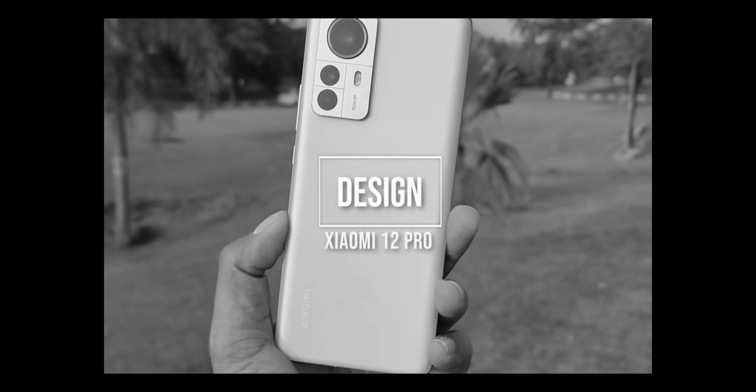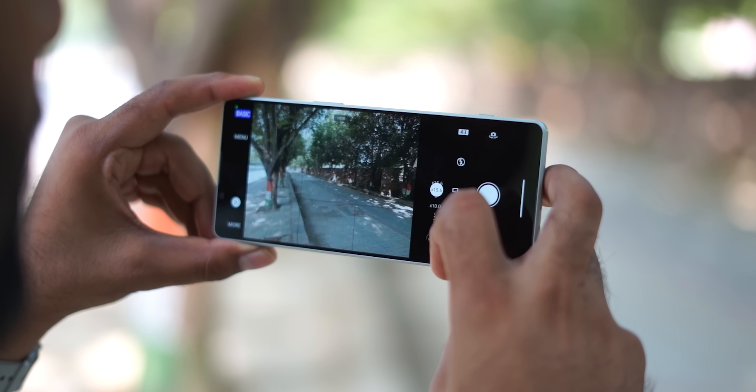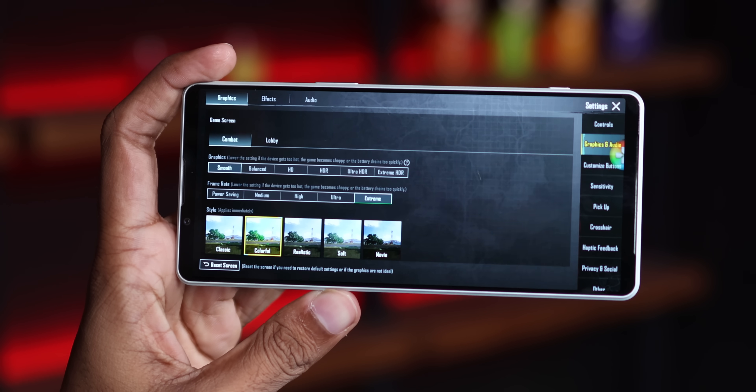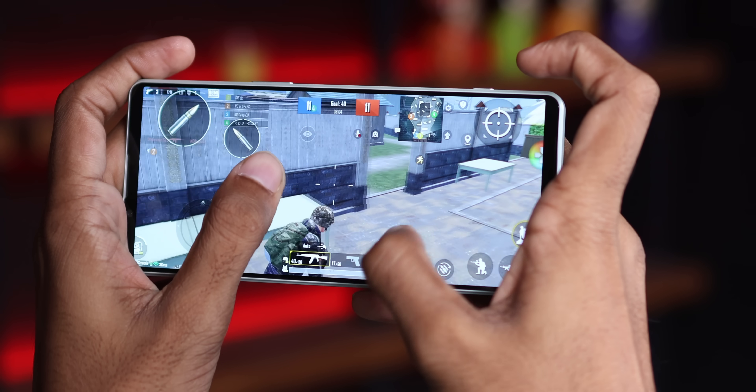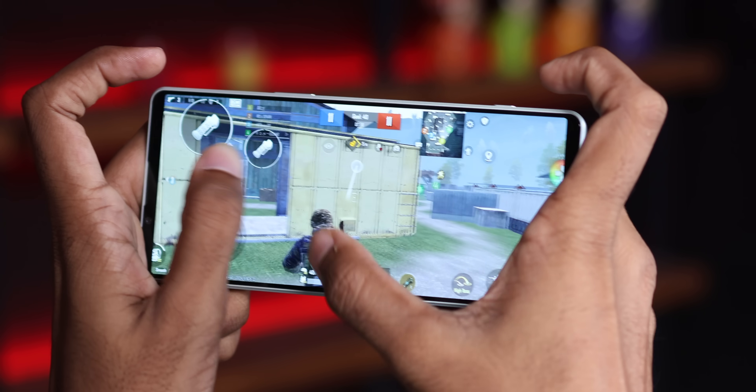This phone is given the Snapdragon 8 Gen 1, which has both pros and cons. Many phones I've reviewed used the 8 Gen 1, like Xiaomi 12 Pro and Samsung — all were flagship level. When I tried it, the phone was not lagging at all, the RAM was handled well and the phone was very fast and fluid. But there was a problem — the root cause was heating.